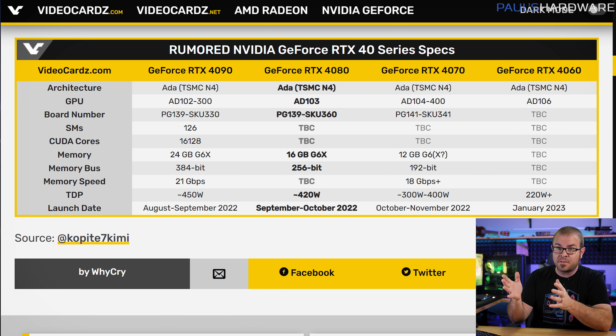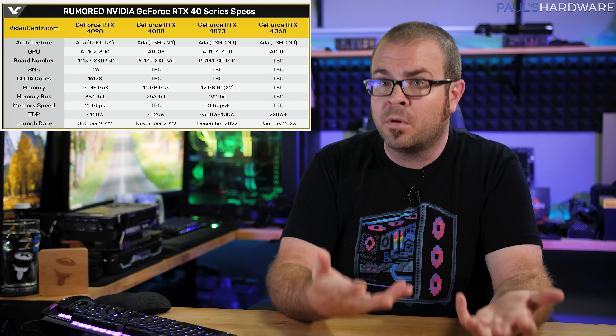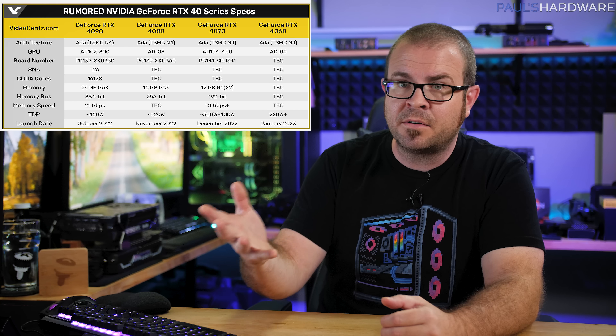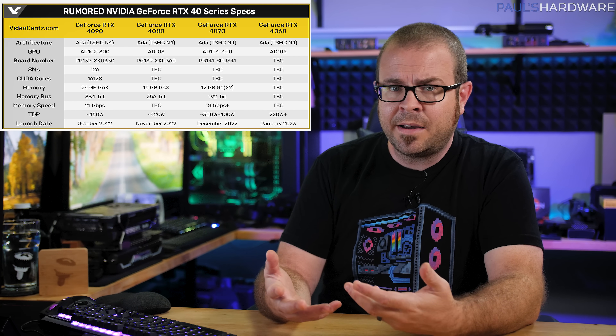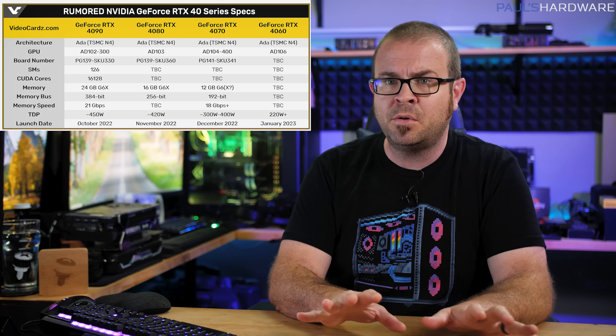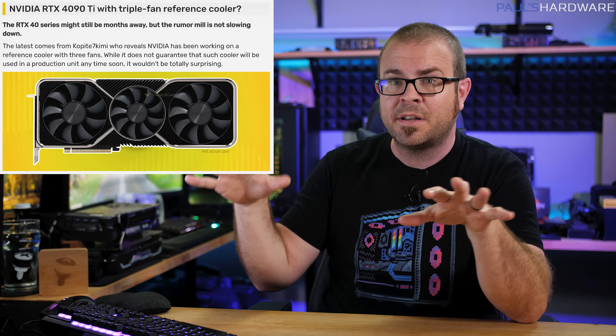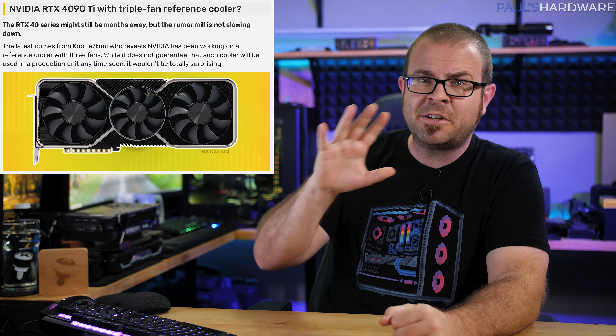Even the RTX 4070 could be in the 300–400W range. While gamers will often overlook increased power draw if it's traded for big performance gains and can be cooled effectively, this could mean current PC owners looking to upgrade their GPU only might not be able to get by with just a 550 or 650W power supply. Rumors of a mid-summer July launch for the RTX 40 series have quieted down, with the expected debut now being August–September for the 4090, September–October for the 4080, October–November for the 4070, and the 4060 coming in early 2023. Hopefully by then the used market will be flooded with dirt-cheap 30 series cards.